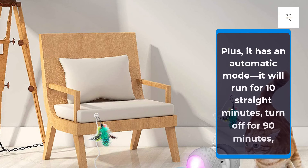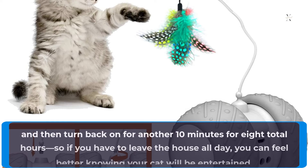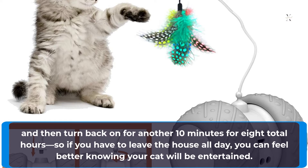It has an automatic mode — it will run for 10 straight minutes, turn off for 90 minutes, and then turn back on for another 10 minutes, for 8 total hours. So if you have to leave the house all day, you can feel better knowing your cat will be entertained.